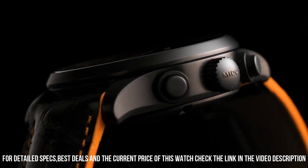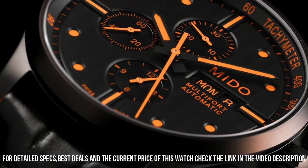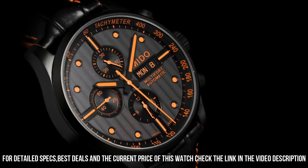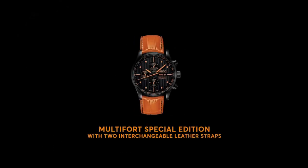Bezel material: metal. Bezel function: stationary. Calendar: day-date. Item weight: 4.48 ounces. Movement: Swiss automatic. Water resistant depth: 99 feet.